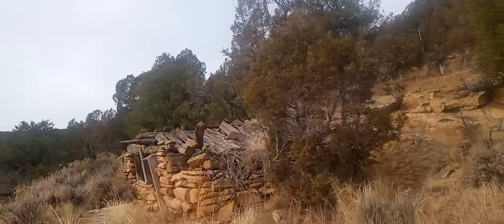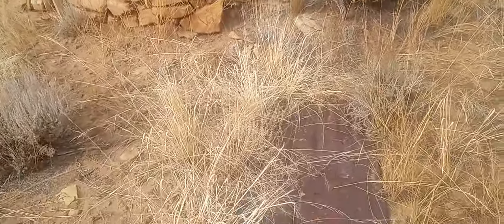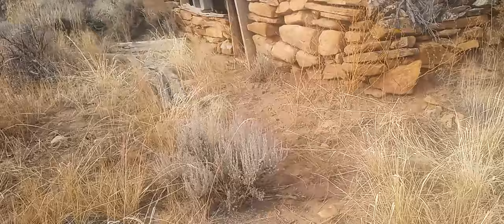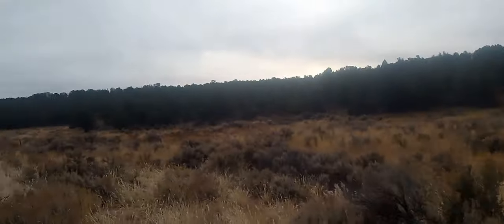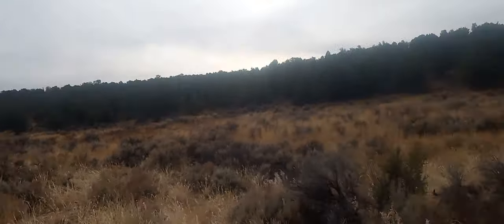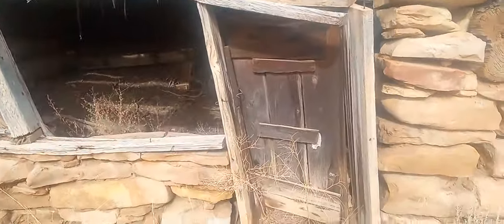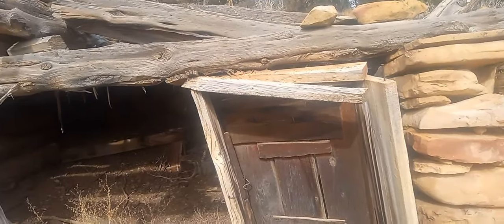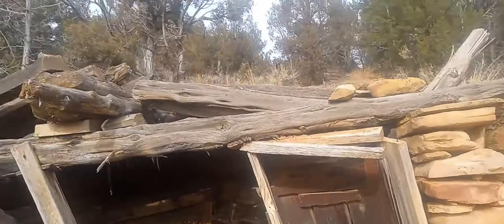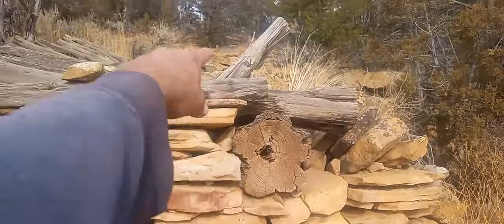Okay guys, here's the kicker — super old tent, look at this. Look at the view they had — I mean it's beautiful. But look, remember when I was talking about the door and how small it is? This door is like three foot tall, for a very small person. Either the cowboys were real short, or they're Native Americans. You can see it's built into the cliff here.